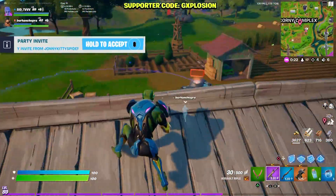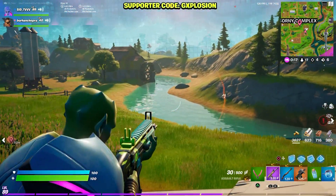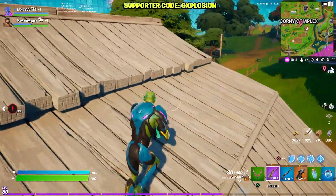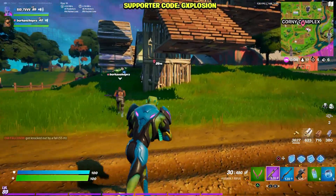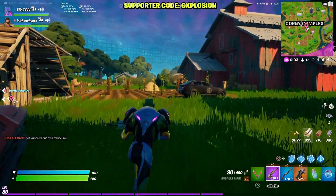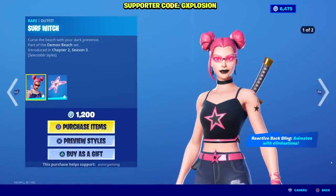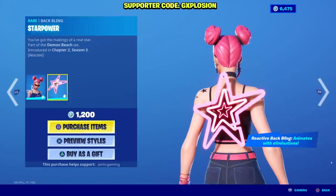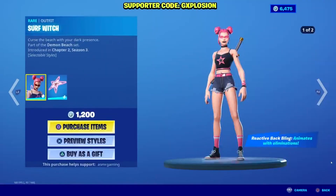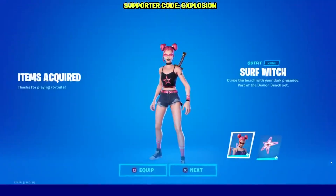The Surf Witch skin was released in the Fortnite item shop on June 30, 2020. It's been about one year that we have not seen the skin in the item shop, and I know a lot of you are eagerly waiting for it. It's a pretty cool skin — I really can't wait for it to come back. The skin has two styles, both visible on your screen, and the pricing was 1,200 V-Bucks. For 1,200 V-Bucks you're getting two completely different styles, which makes it pretty worth it.